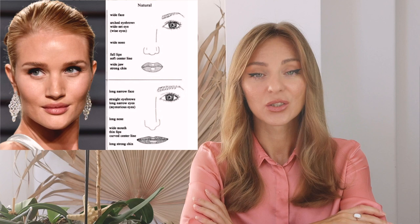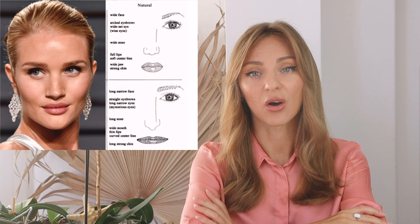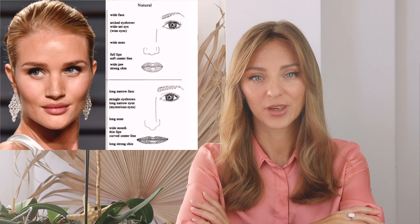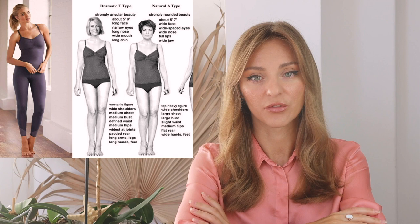How to determine your type by Larson — this is how I did it for Rosie. Square and wide face size and geometry: natural. Forehead not too high but wide: natural. Eyebrows natural with a dramatic flare. Small but wide-set eyes: definitely natural. Wide nose: definitely natural. Full lips with soft contour: natural. Wide jaw with strong chin and facial square line: definitely natural. Overall softened geometry of the face is natural, with a sharp geometry also present.